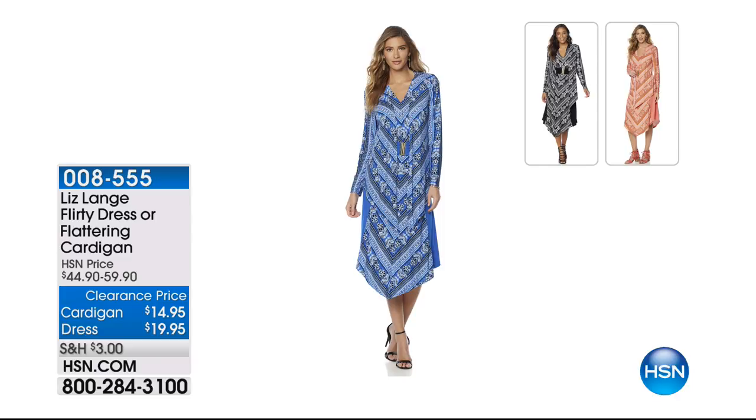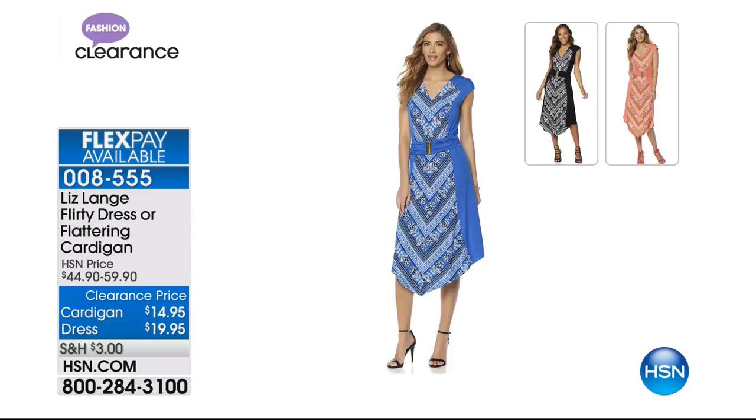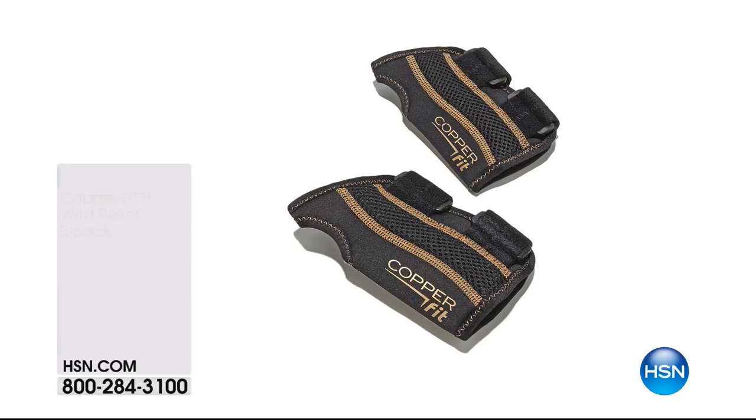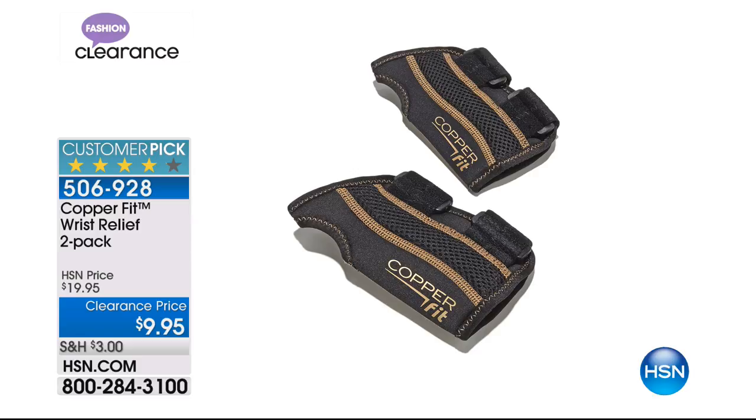This is from Liz Lang, the master of fit. She has worked with top celebrities around the world making them look flawless for the red carpet. She brings us this fabulous cute flirty maxi dress, or you can get the cardigan. It comes in sapphire blue, black, or coral. $14.95 for the cardigan and $19.95 for the dress — so for $35 you can have the entire look.